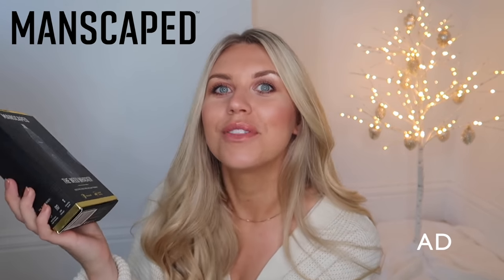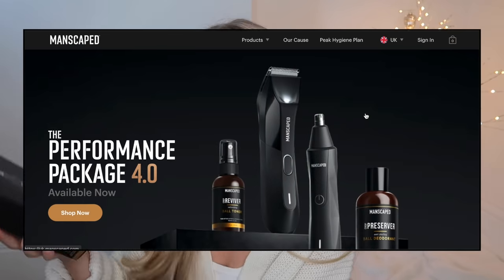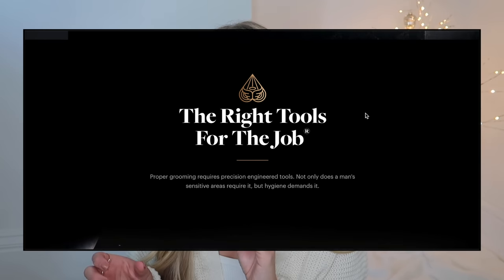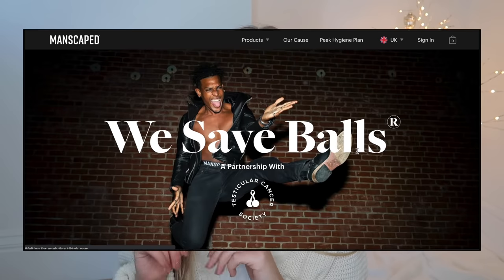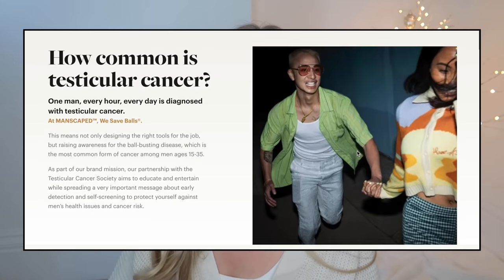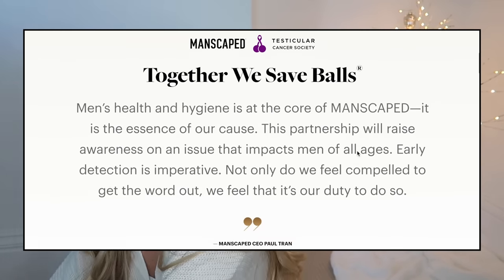Let's kick start the gift guides for him video with a brand called Manscaped, who are very kindly partnering with me on this video. I'd definitely recommend checking out their website — it's a tongue-in-cheek brand all based around men's grooming, and every man needs grooming products for Christmas. Firstly, this would be a good little stocking filler — it's called the Manscaped Shears 2.0, which includes different tools: nail clipping tools, tweezers, and everything.